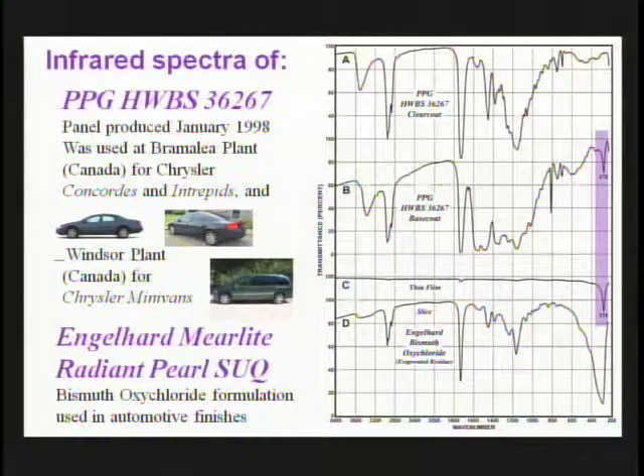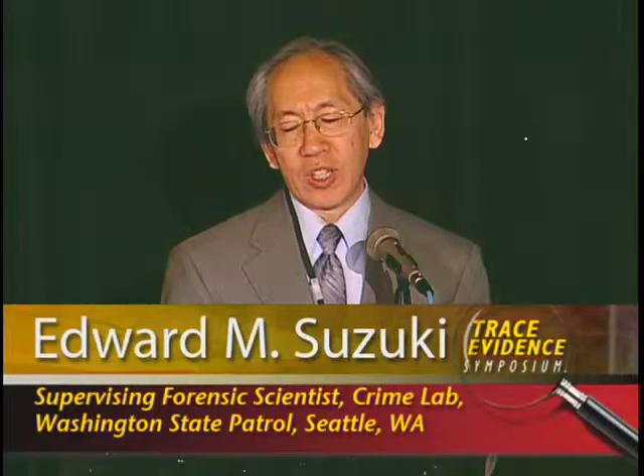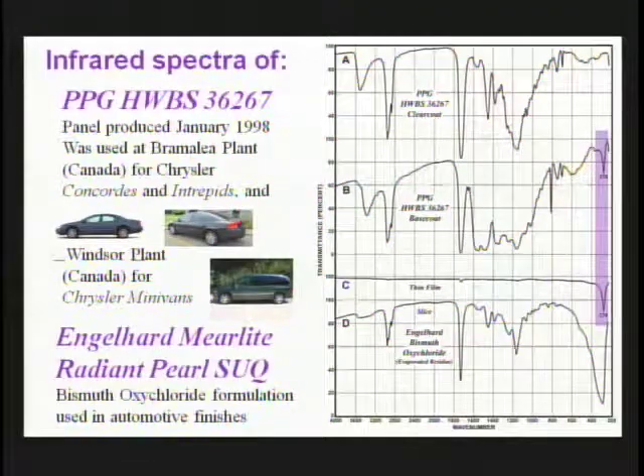These are infrared data for one of the VAW finishes produced by PPG, used on metal substrates. It was used in a Canadian plant for Concordes, Intrepids, and minivans. The clear coat spectrum indicates it to be an acrylic together with very small amounts of melamine and styrene, whereas the base coat is an acrylic melamine enamel, also with a very small amount of styrene. In the shaded area, there is a weak sharp peak at about 278 wavenumbers.